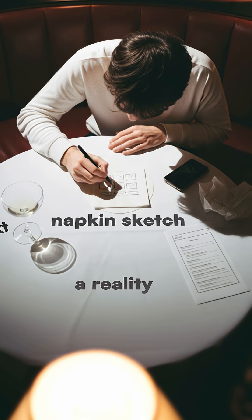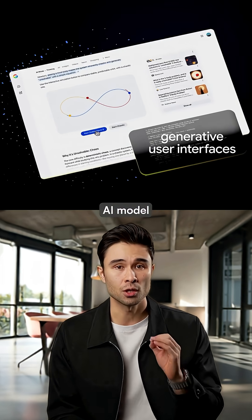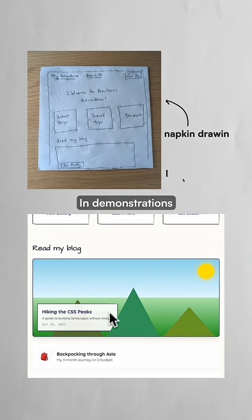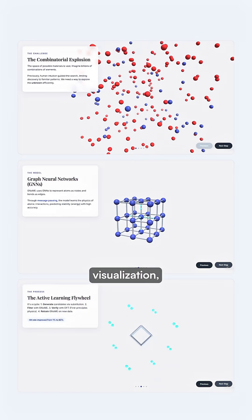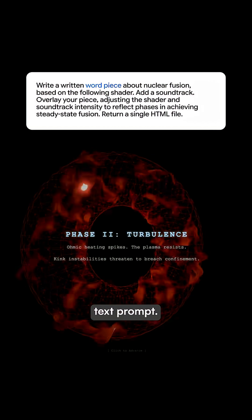Your next napkin sketch could become a reality faster than you think. Google just released Gemini 3, their latest AI model designed to turn ideas into functional code. In demonstrations, the system converted a napkin drawing into a live website, transformed a research paper into an interactive visualization, and coded a real-time simulation of nuclear fusion from a text prompt.